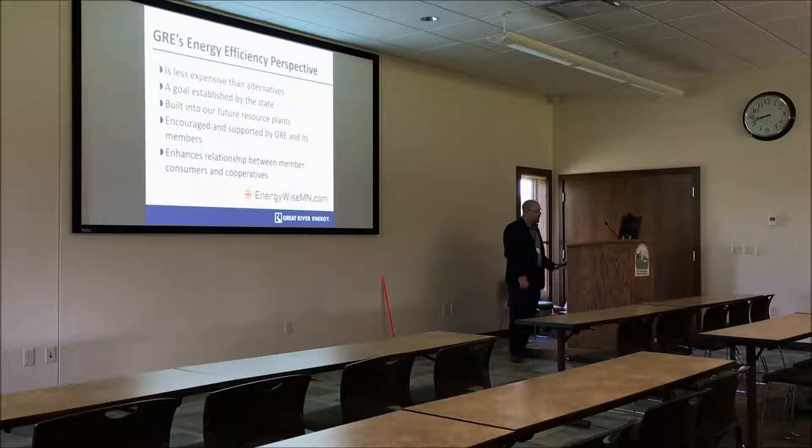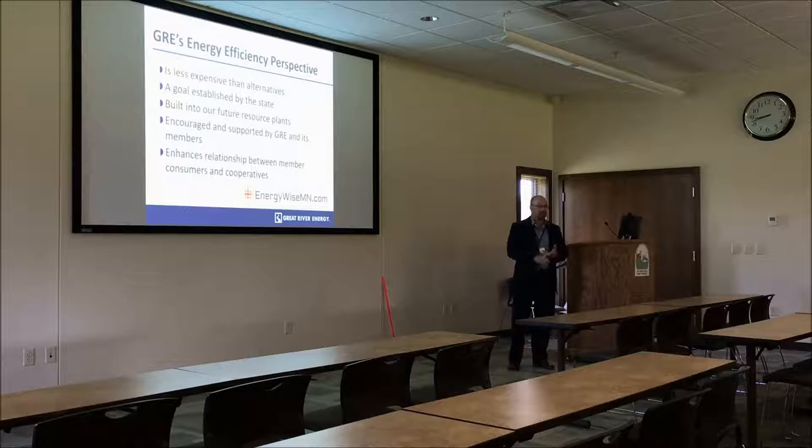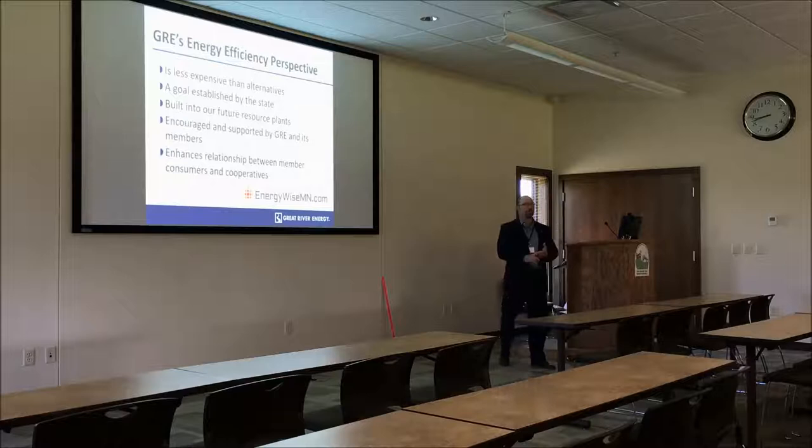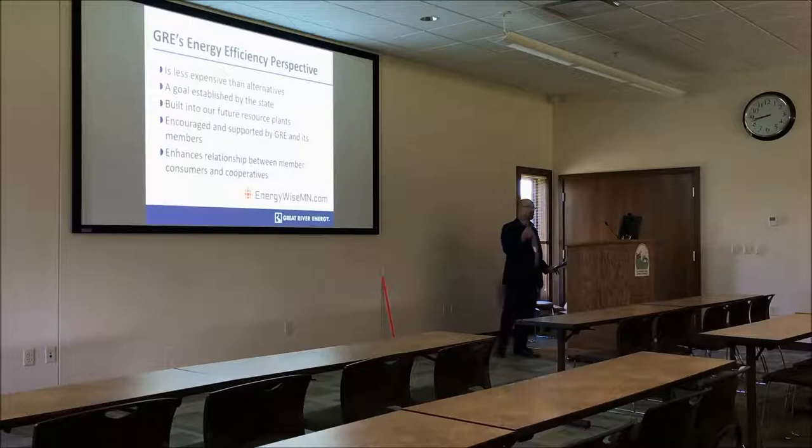When GRE looks at energy efficiency, we look at it through a number of lenses. First, it's a first fuel type of situation. It's much cheaper to build efficiency and buy efficiency from our members — helping to buy down the cost of energy efficiency retrofits — than it is to build a new energy facility. That really doesn't matter what kind of energy facility it is. It is much cheaper to buy down the cost of VFDs and similar measures at a rate of 20% of capital costs through our members than it is to build a new plant.